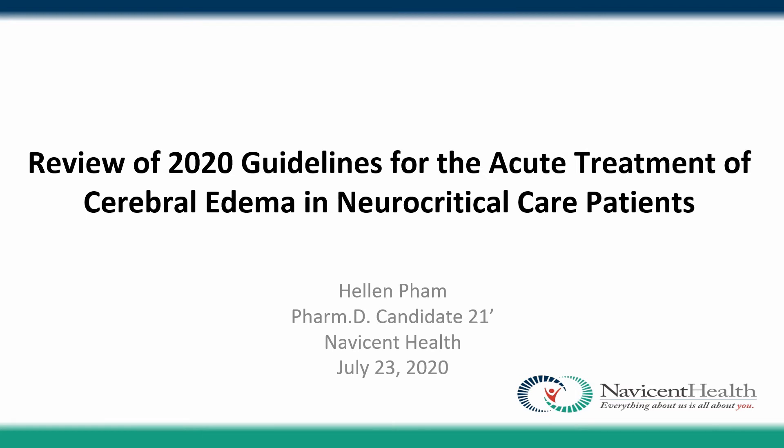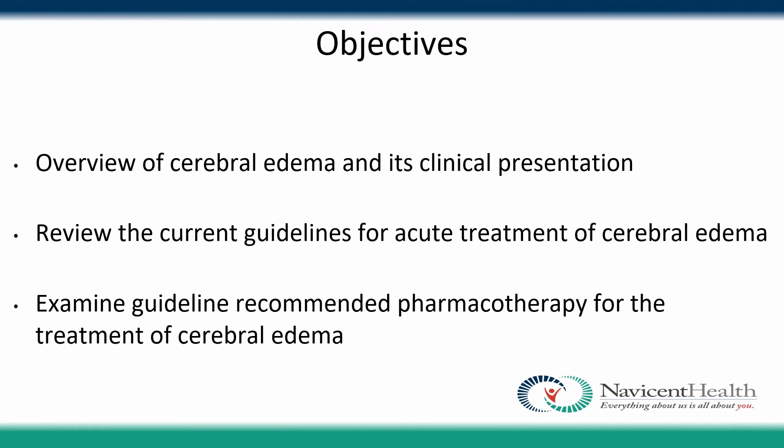Hello, this is the review of the 2020 guidelines for the acute treatment of cerebral edema in neurocritical care patients. My name is Helen Pham, a PharmD candidate at Navacens Health. The objectives for this presentation include defining cerebral edema and discussing its clinical presentation, reviewing the current guidelines for acute treatment, and then going into the pharmacotherapies that the guidelines recommend.